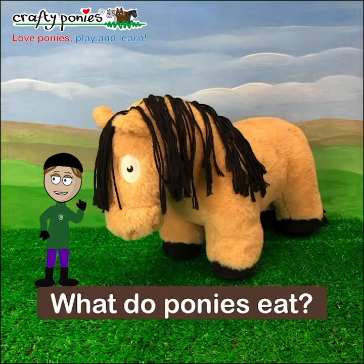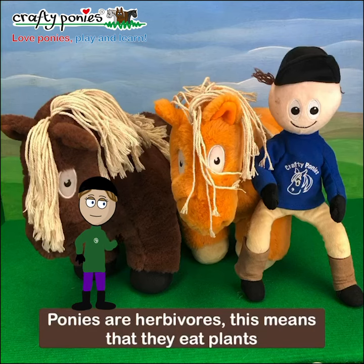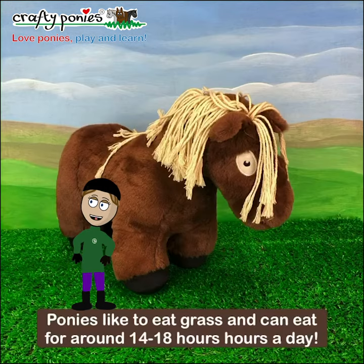Hello everybody, today we're looking at what ponies eat. Ponies are herbivores, this means that they eat plants.